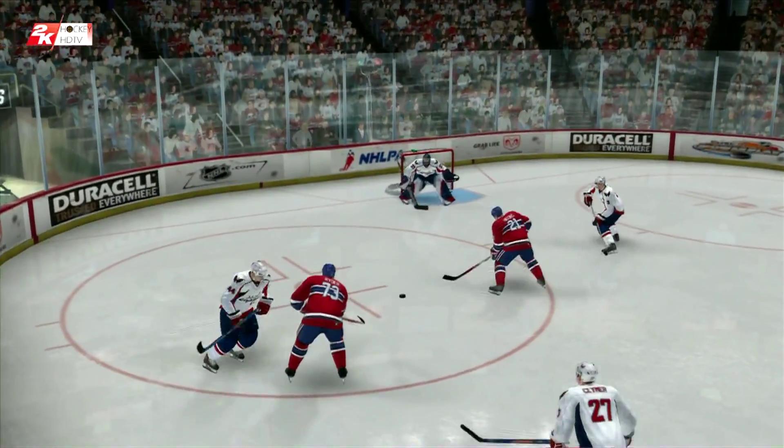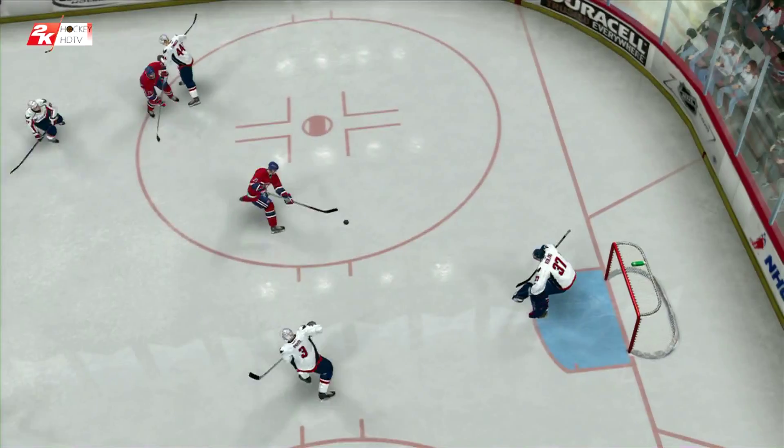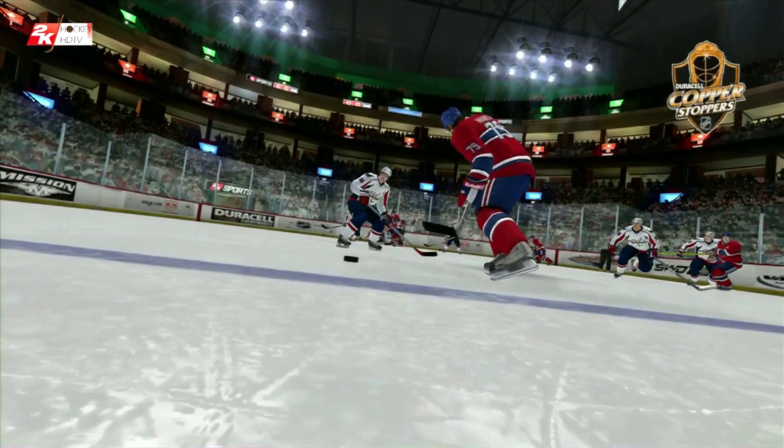Love stopped — he's flashing leather to wipe away this goal. Let's check that one out again, Bob. Oh my, what reflexes to snatch the puck. These are the kind of replays brought to you by Duracell.